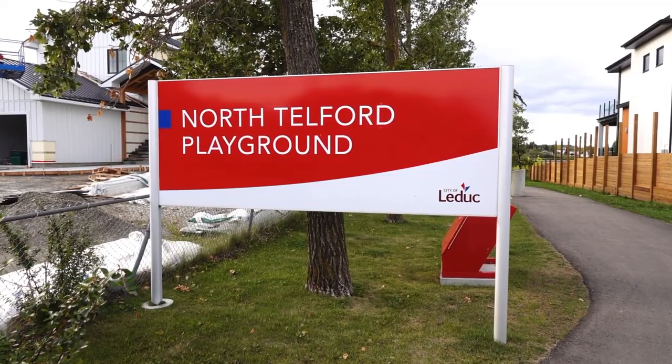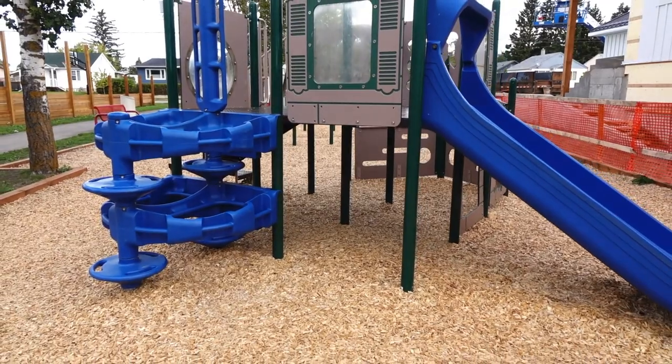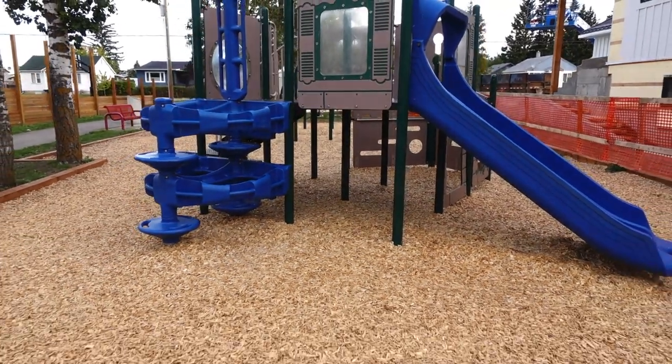At the north edge of the lake you'll find the North Telford playground. This small playground is a great place for the children to let off some energy while giving the adults a break.